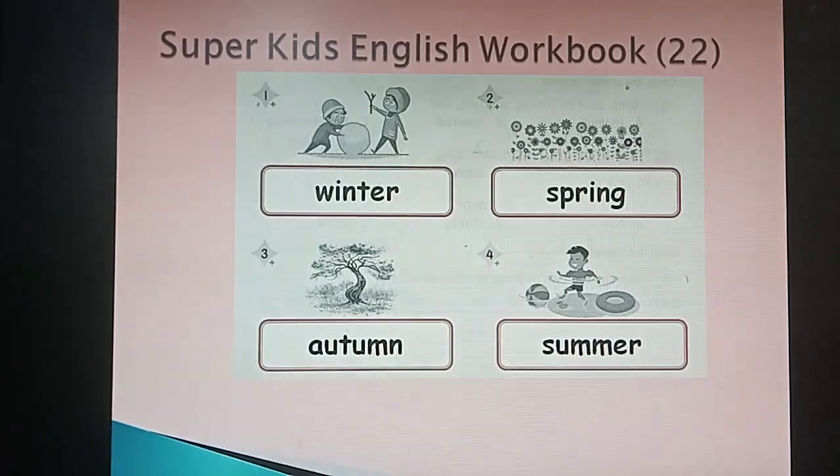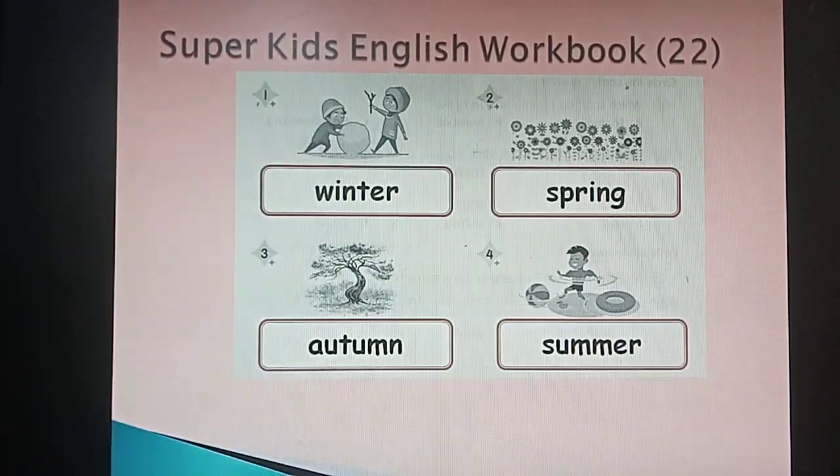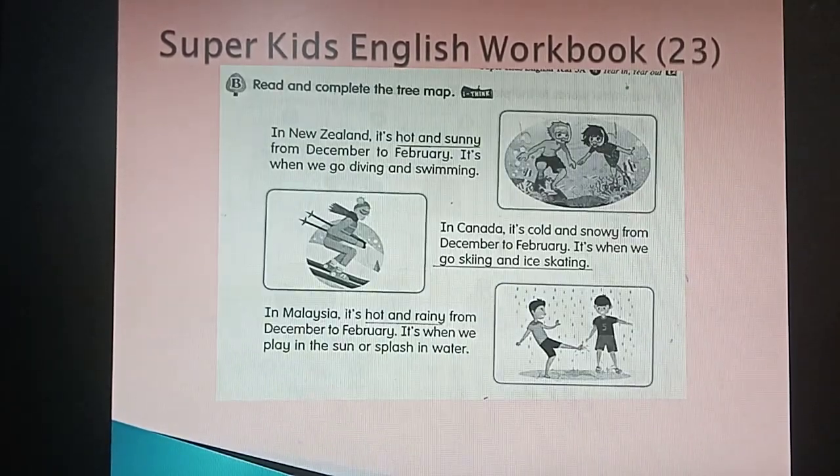That's good. Number three is autumn. Can you say the word autumn? Good — fall. Number four will be a picture of summer. Can you say summer? Now, next one: you have to read and complete the three maps.